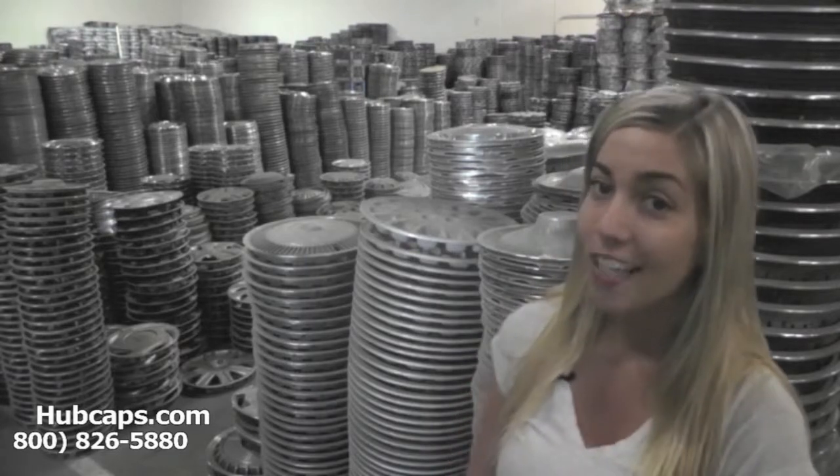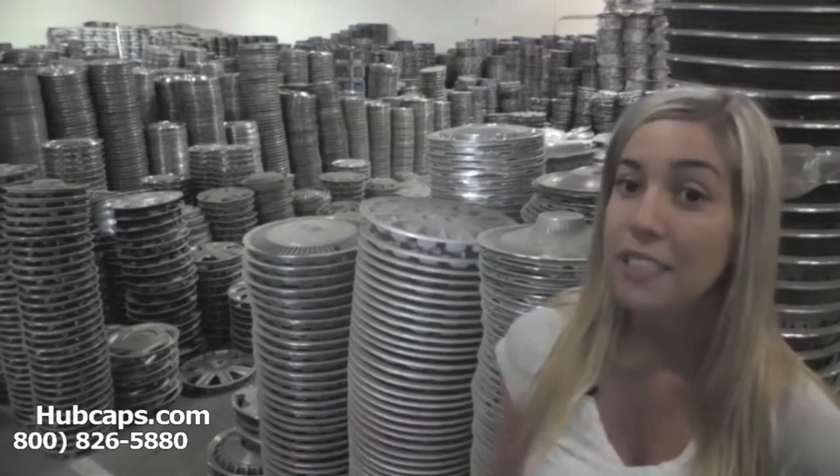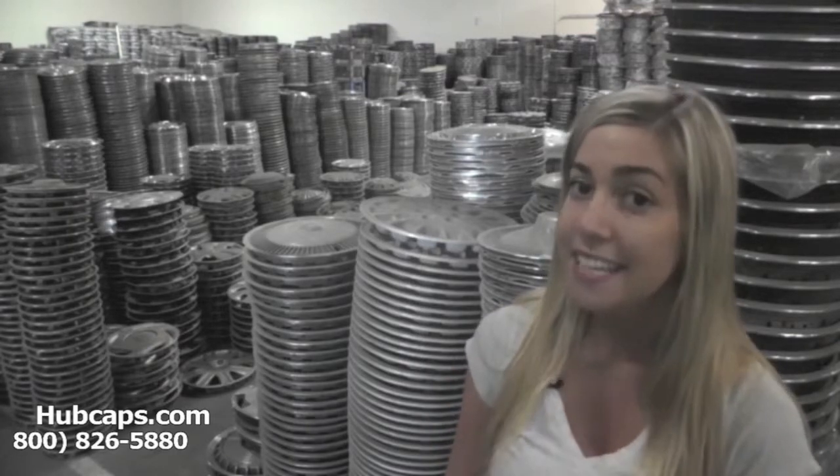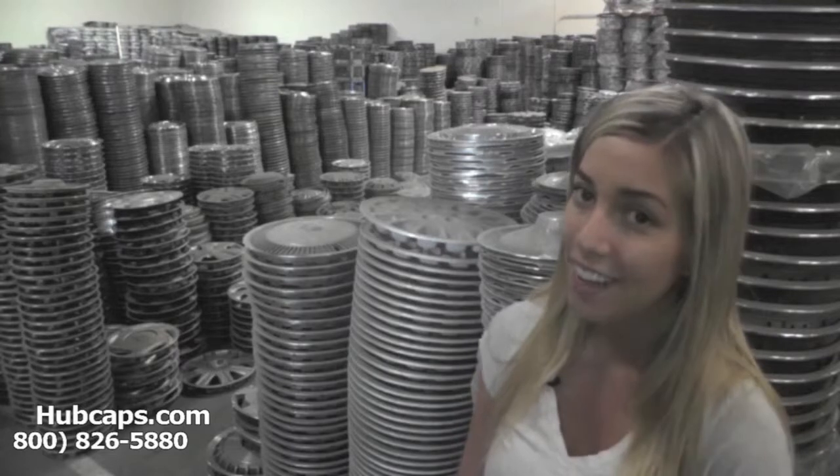Yes, you heard me right. So we have quite a few Chevrolet hubcaps and wheel covers in stock. Give us a call today or click on the link provided at the bottom of the screen — it will take you directly to our website where all you have to do is choose which Chevrolet model you drive to see our full inventory of classic and vintage Chevy wheel covers.